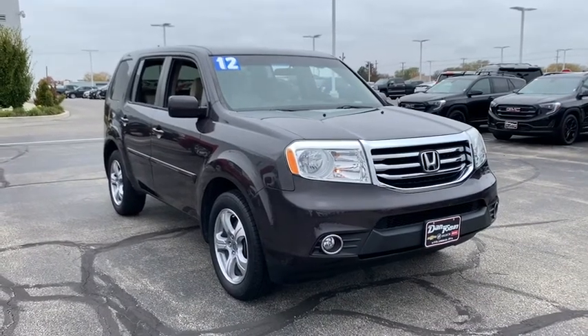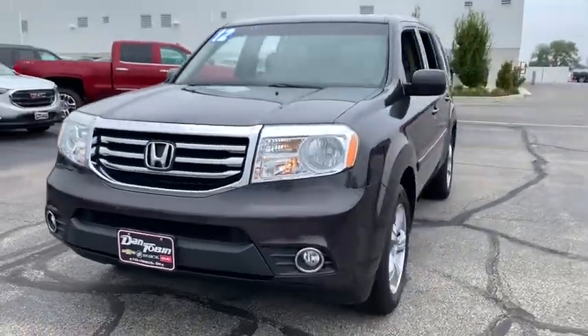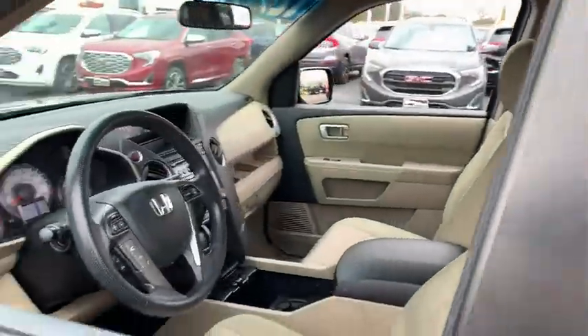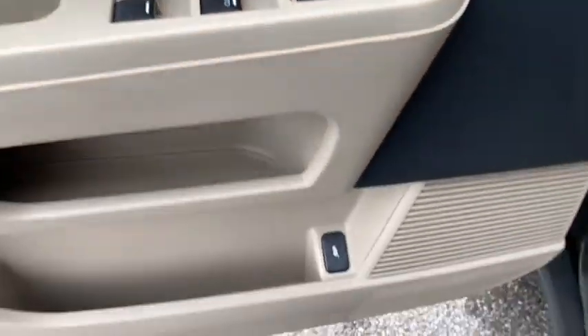Looking for the right vehicle? Check out the 2012 Honda Pilot. Optimal utility. Indulgent interior. Powerful performer. You'll be ready for almost anything in the Honda Pilot. This vehicle has less than 80,000 miles.